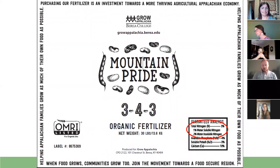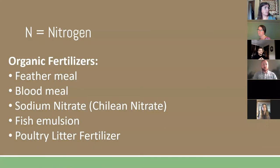Here's an example of our organic feather meal fertilizer — it has 1% soluble nitrogen and 2% insoluble nitrogen. This means it has that 1% available right away to plants, and then 2% that's a slow release. A lot of organic fertilizers have that slow-release component, which can be really useful in managing the amount of nitrogen in your soil over time.